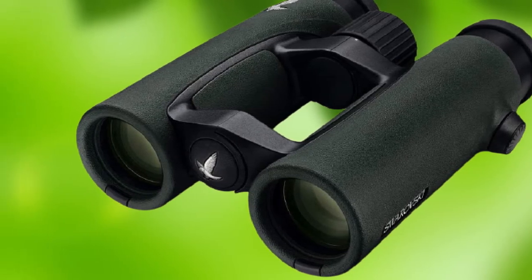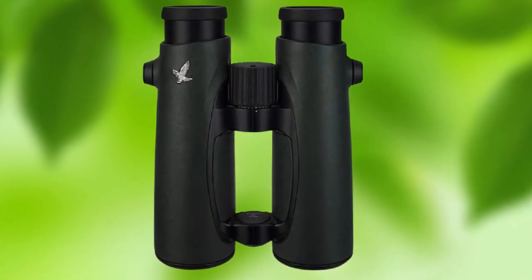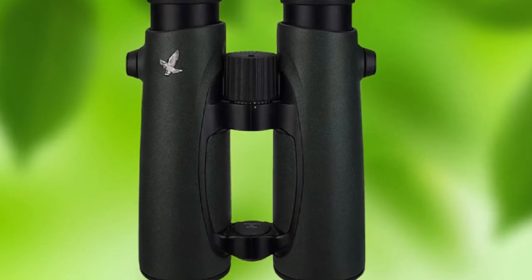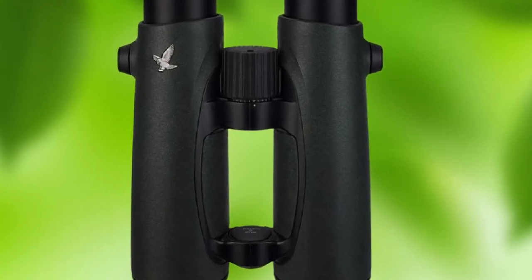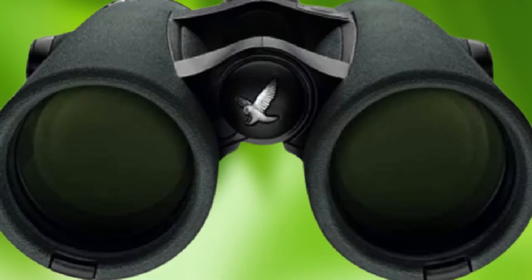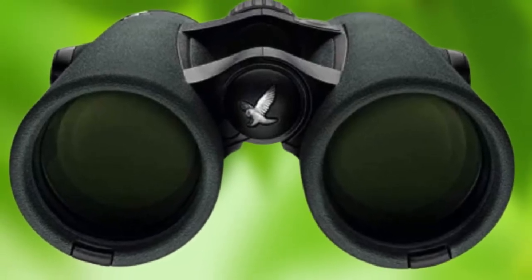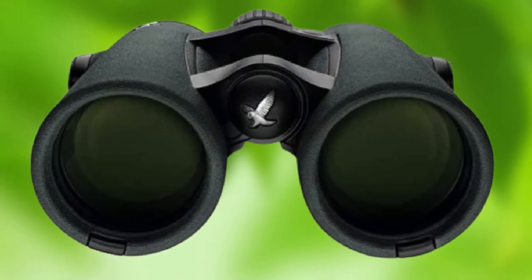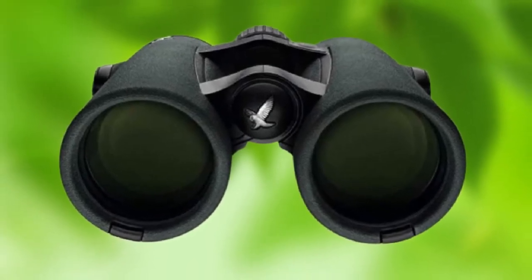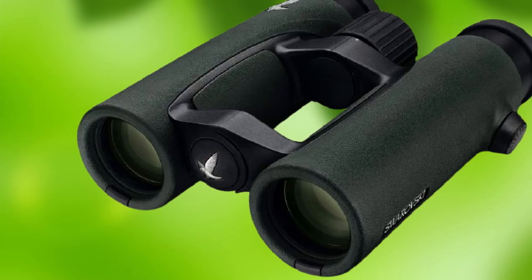The system includes special field flattener lenses that reduce image distortions. EL Swarovision optics also feature extra-low dispersion glass that contains fluoride to reduce light dispersion and eliminate color fringing. Finally, EL binos are fully coated with multiple layers of their patented Swarotop and Swarovitor anti-reflection coatings. All three of these elements work together to deliver razor-sharp images that are brighter and clearer than anything you'll ever see with the naked eye.